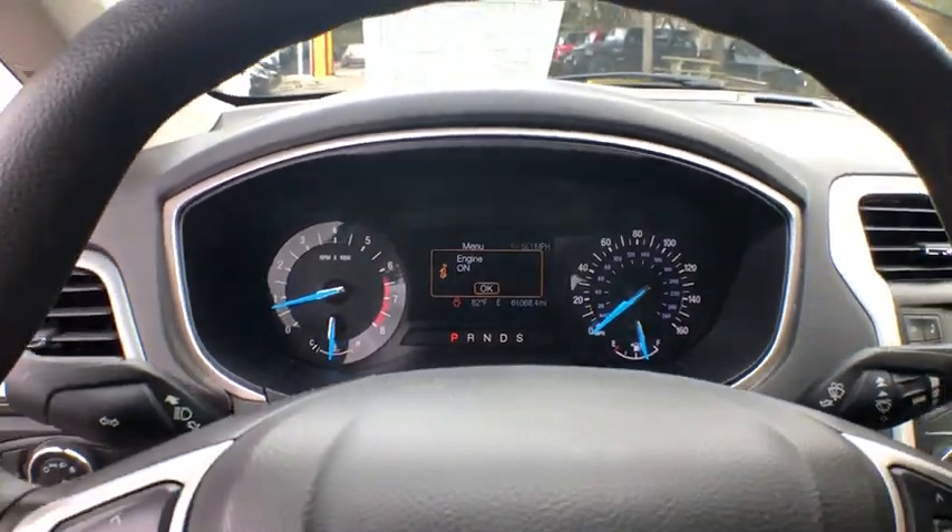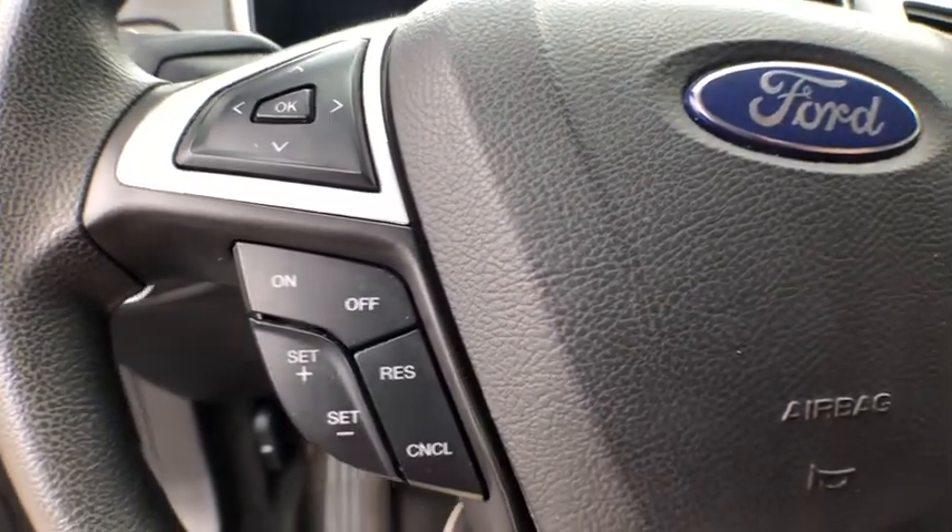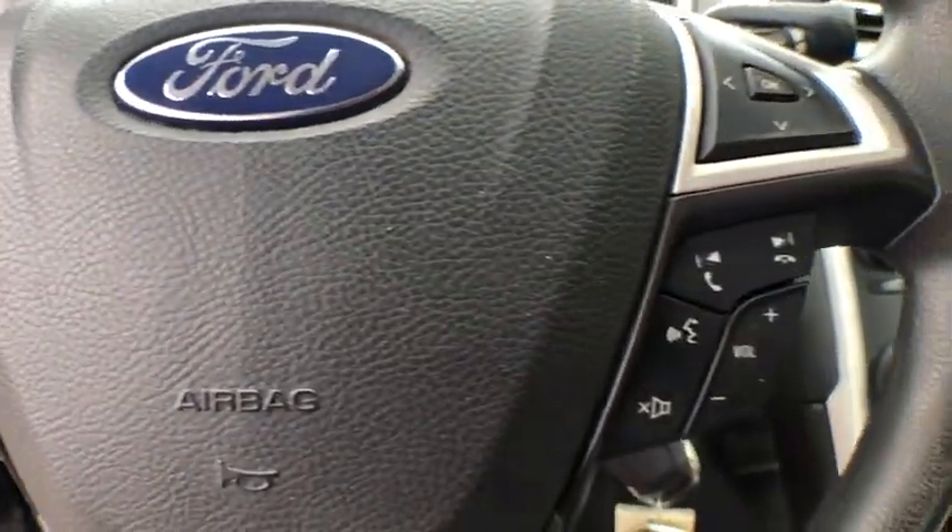Remote keyless entry, cloth upholstery, map lights, halogen headlamps, power mirrors, heated mirrors, cup holders, body side moldings, lumbar support, four-piece floor mat set, paddle shifters.